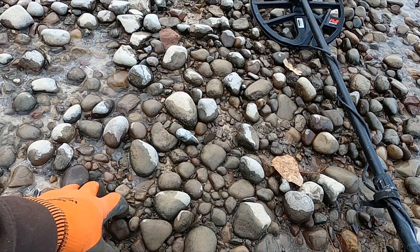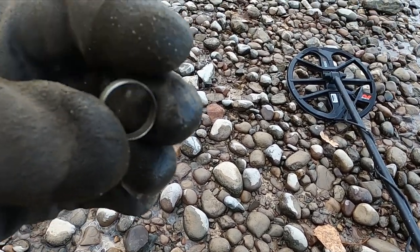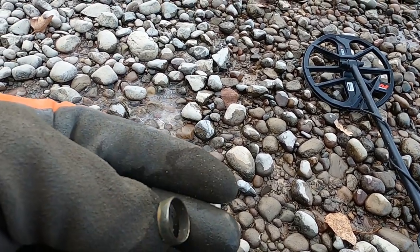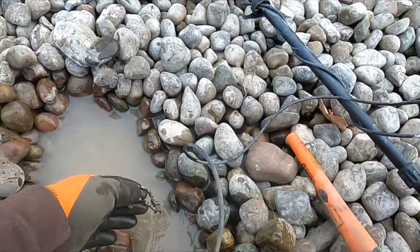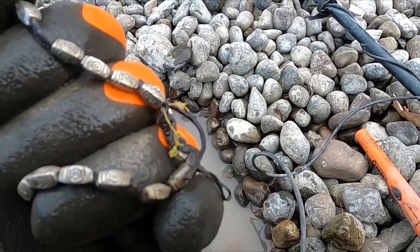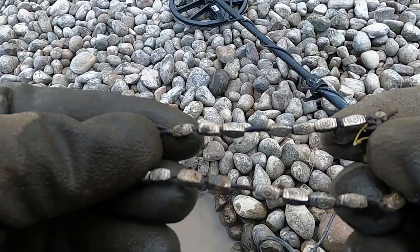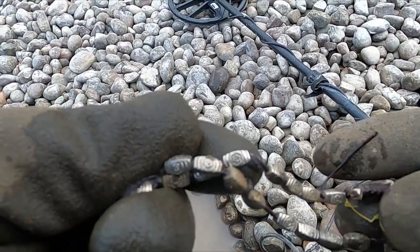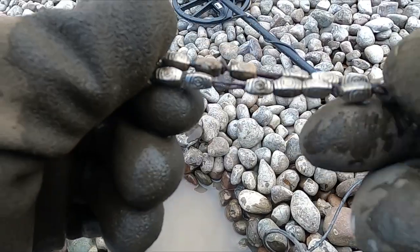Still working these beach edges and the water's going down. Got me a ring — looks like it's gonna be a junker, but a ring right on top. So I got some sort of jewelry here — pretty cool little bracelet. Looks like it's gonna be junk, but jeez, I'm getting into the jewelry. One of these days it's gonna be gold.